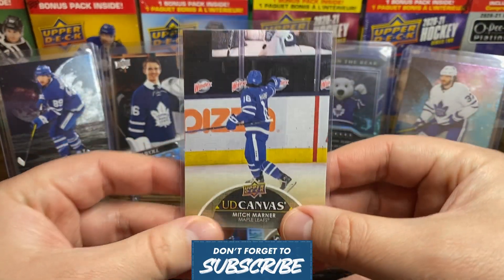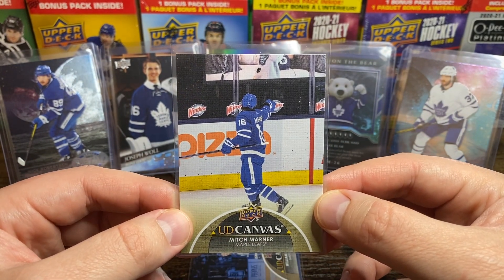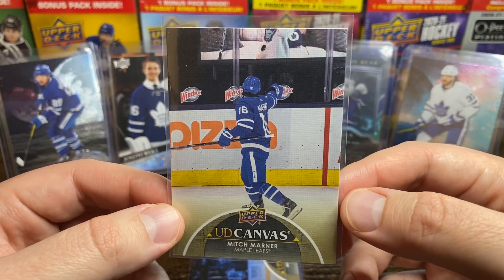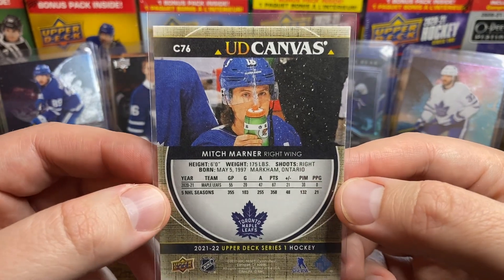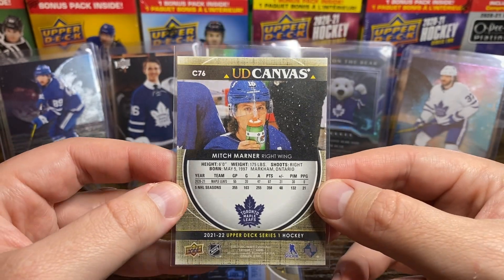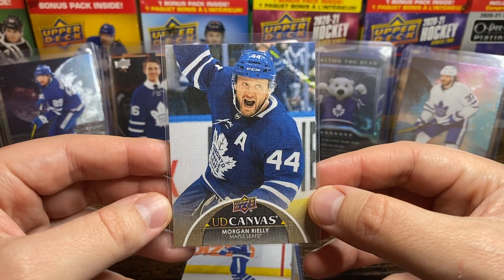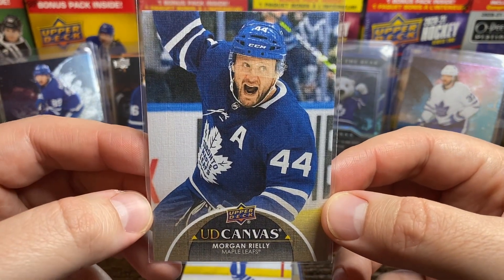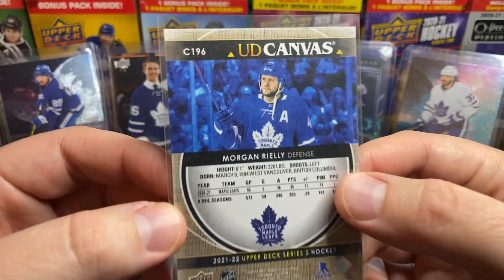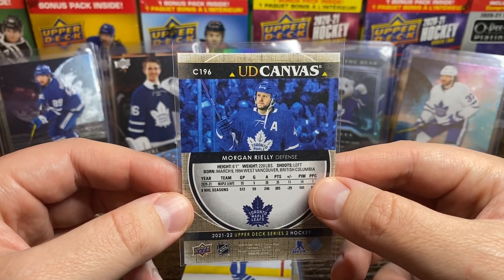And then we've got a Mitch Marner — looks like he's maybe tossing a puck to a fan or something. It's an interesting choice compared to most of their cards. And there's Marner shooting some water up in the air with a Gatorade bottle. Here's a Morgan Riley celebrating a goal, and another photo of him maybe saluting the crowd after a game with the chin strap off.